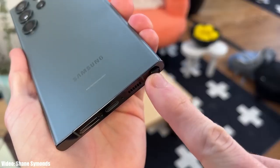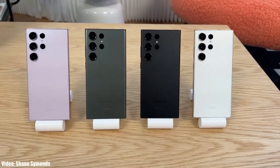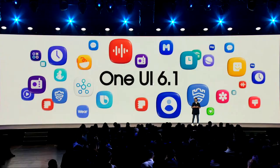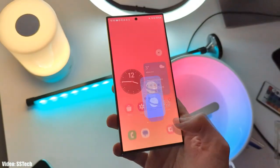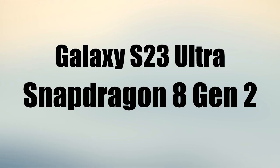This means the S23 series will get the One UI 6.1 update from Samsung. One UI 6.1 is going to be a big update because Samsung is bringing a lot of AI-related features. The Galaxy S23 Ultra can easily handle all those new AI features because it has a powerful Snapdragon 8 Gen 2 chipset, which is more than enough to run One UI 6.1.